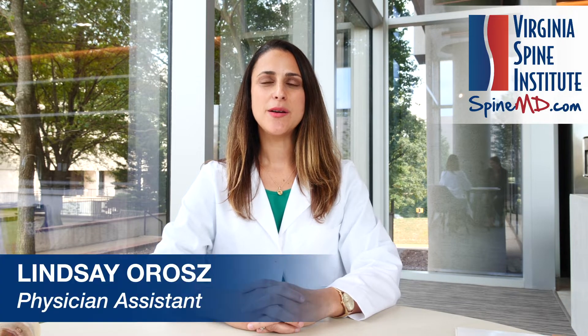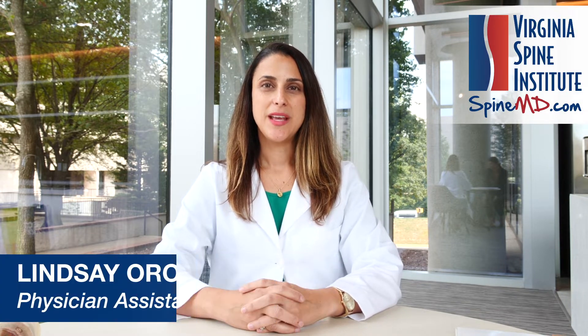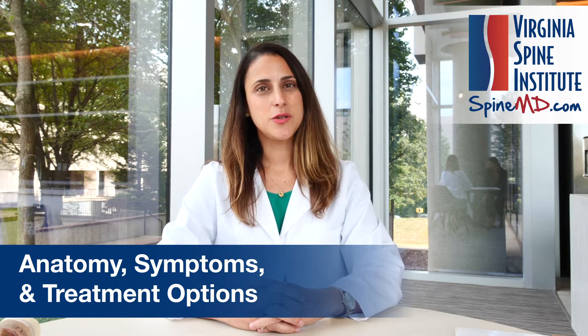Hi there, my name is Lindsay Oros. I'm a physician assistant at the Virginia Spine Institute. Today I'm excited to talk to you about an extremely common issue that we see here at the Virginia Spine Institute. I'm going to go through the topic, discuss the anatomy, the symptoms, and some basic treatments.